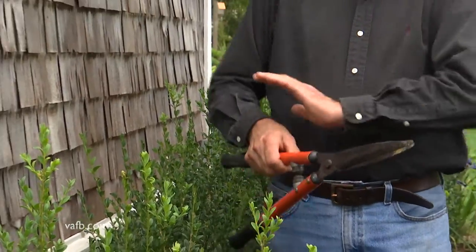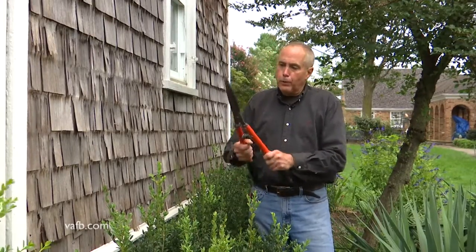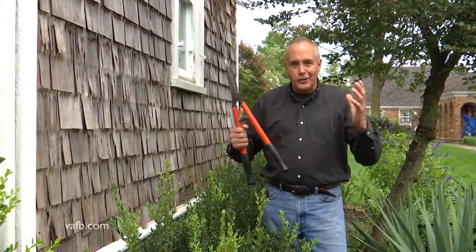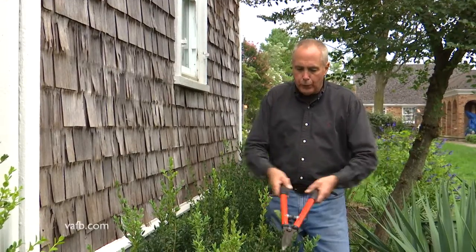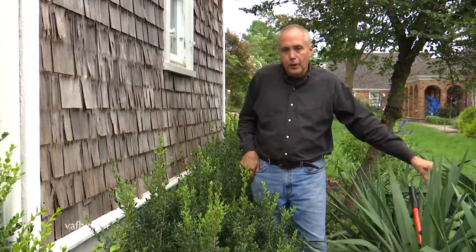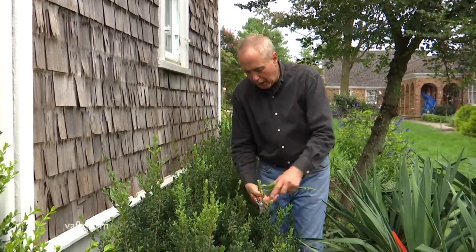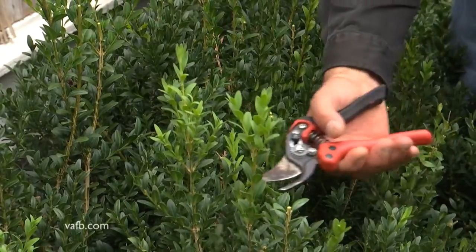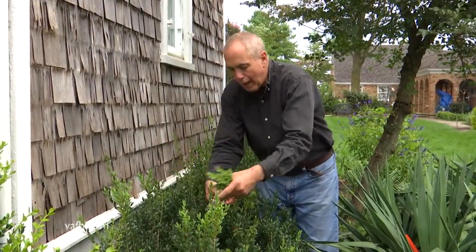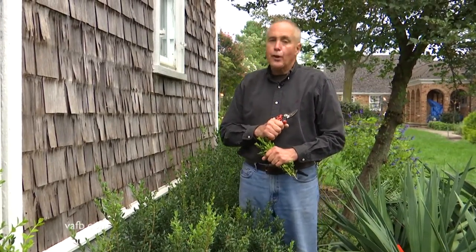If you absolutely have to do some pruning or shearing in the garden in the fall, you have to be careful. Remember, pruning or shearing injures plants — and what do plants do then? Immediately, they start to grow. So this is not the shears you want to use, because you're gonna be cutting off so much foliage that the plant's gonna get shocked into producing new growth. Don't use the hedge trimmers. But if you have to, use hand pruners where you're cutting less than five percent of this plant — you won't get all that new growth that is gonna succumb to winter freezes or frosts.